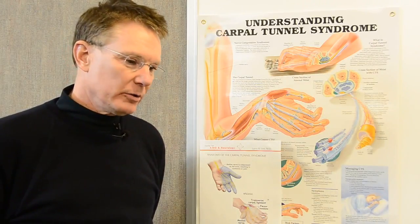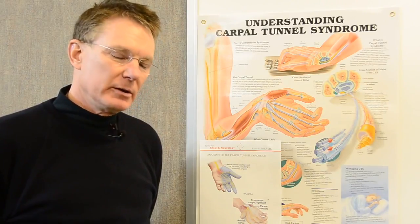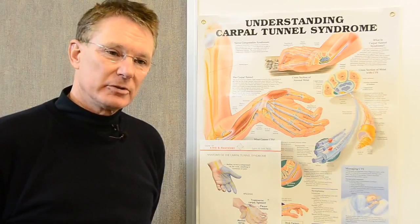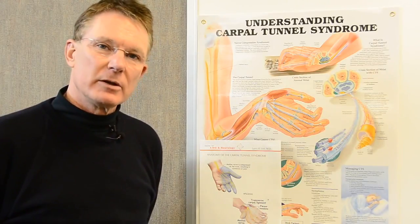My goal as a neurologist is to ensure that the patient who has arm and hand symptoms indeed does have carpal tunnel and needs to be treated for that problem, rather than some other problems such as tendonitis, arthritis, or a pinched nerve in another location.